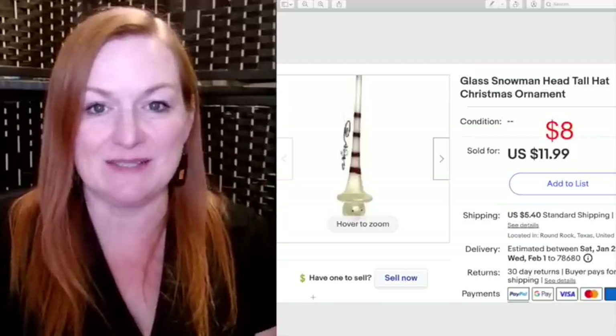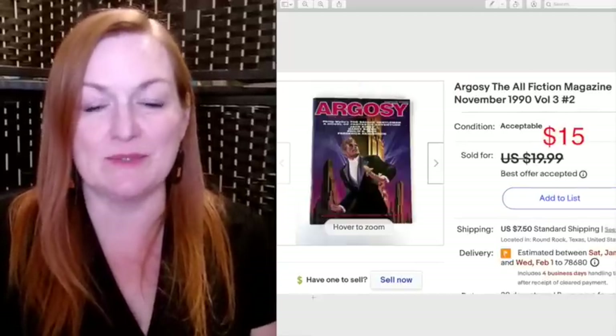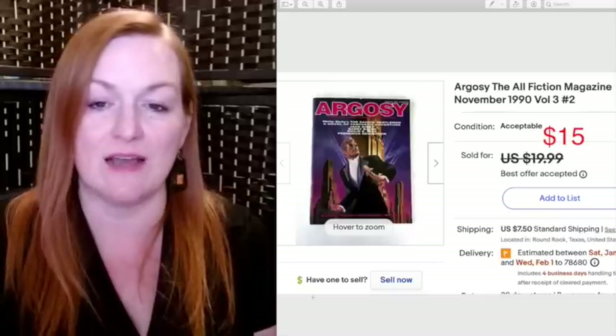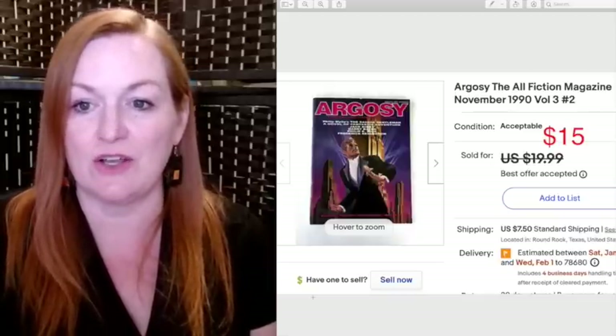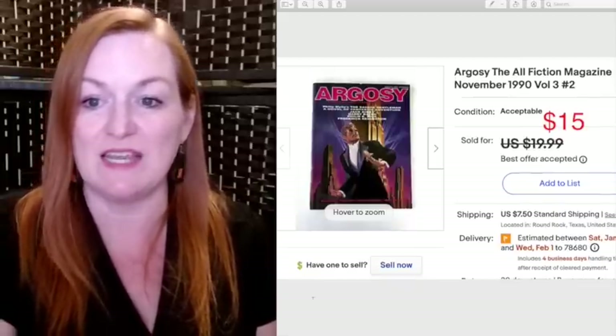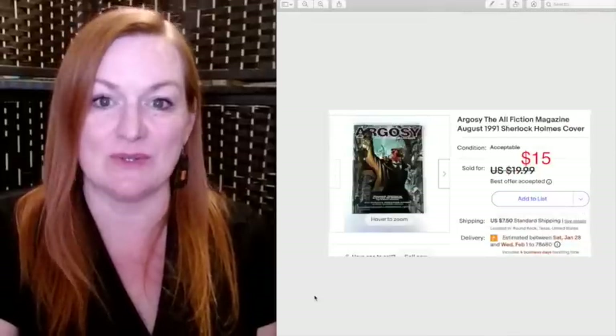The next two items are both from the comic and magazine lot that Juan and I got for $60. These are GoSee all-fiction magazines. One sold for $15 and the other also sold for $15.